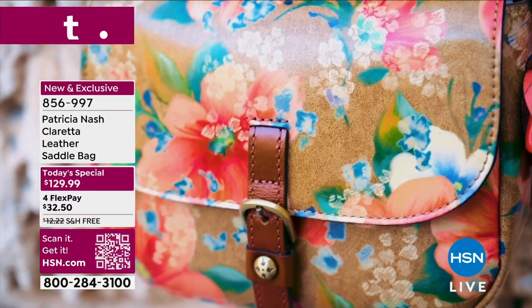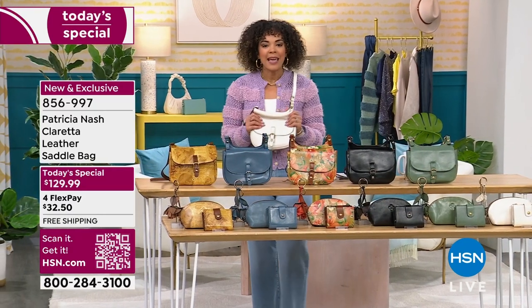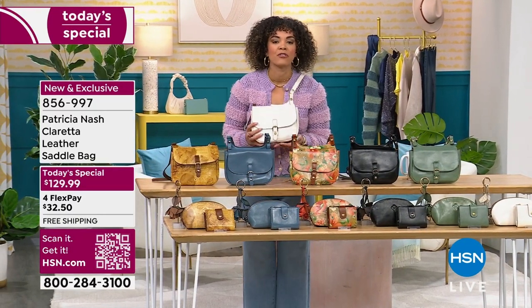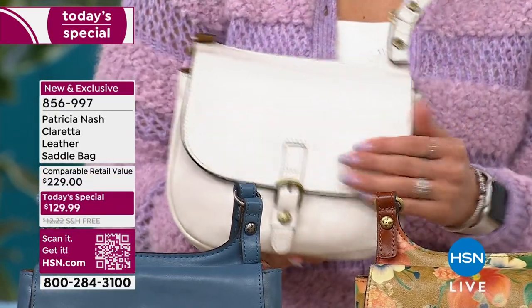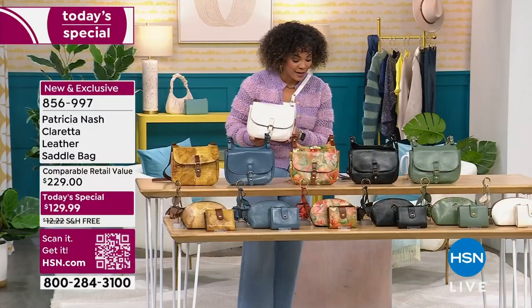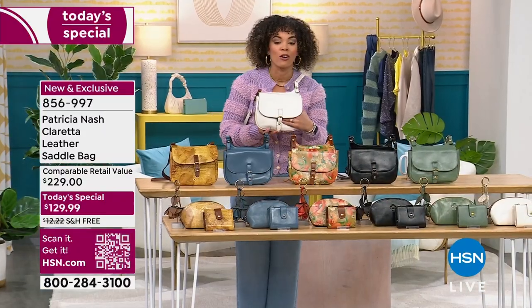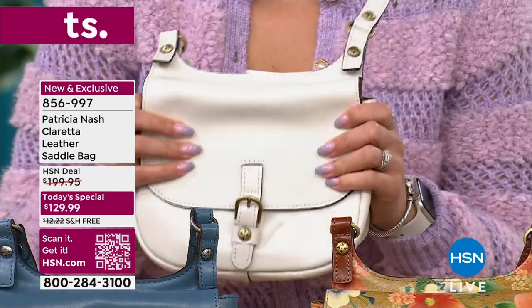When you invest in pieces like this that are full grain leather, it carries beautifully year after year, day after day. This color that I've been carrying with me — it lays so beautifully flat against the body that I forgot I was carrying it. This is the one we call Latte. It is buttery soft and so supple.